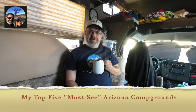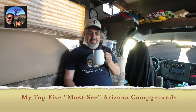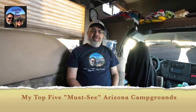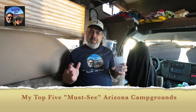Hey everybody, good morning, coffee time! It's Dave here, Holiday for Two. I hope you're having a great day and a great week ahead. Today's video is titled 'My Top Five Must-See Campgrounds in Arizona.' This is a video on campgrounds — if you're looking for places to stay.